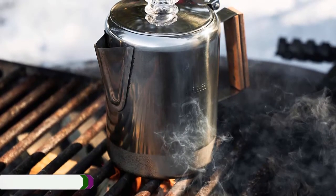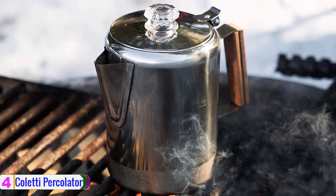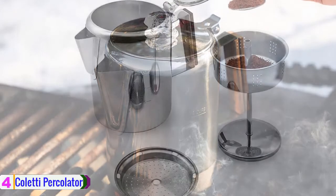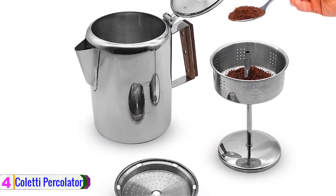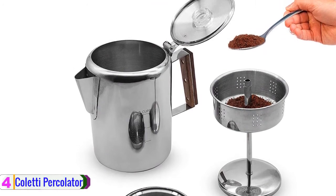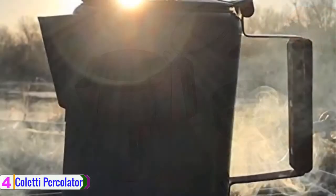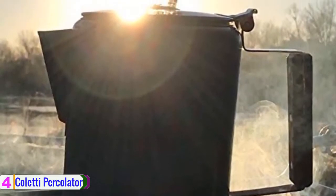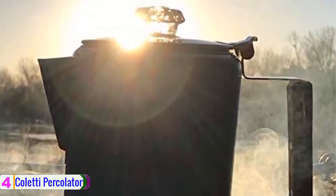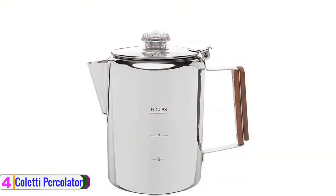At number 4, we have the Coletti Percolator Coffee Pot. Just getting this best coffee percolator is enough to get that rich taste you have always anticipated. The product comes with a stovetop feature and a tough rugged design making the product awesome in look. The percolator comes with the best capacity to brew up to 9 cups, which would be the best capacity for a large family. If you need that same quality and capacity, this would be the perfect option.